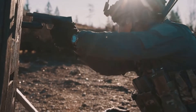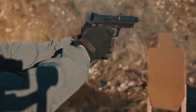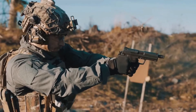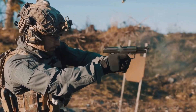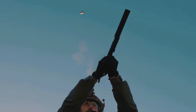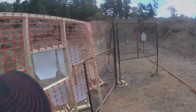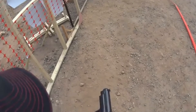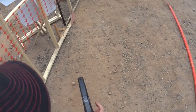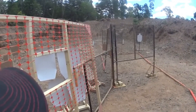One of the unique features of the USP is its modular design. The frame of the gun can be adapted to different grip sizes, and the slide can be switched out for different barrel lengths, allowing the USP to be customized to fit the individual needs of the user. Another innovative feature is its double-action/single-action trigger system. This allows the gun to be fired either with a long, heavy trigger pull for the first shot (double action), or with a shorter, lighter trigger pull for subsequent shots (single action).